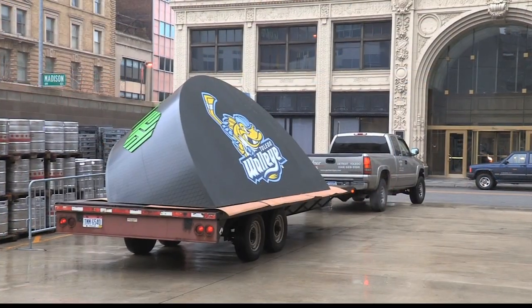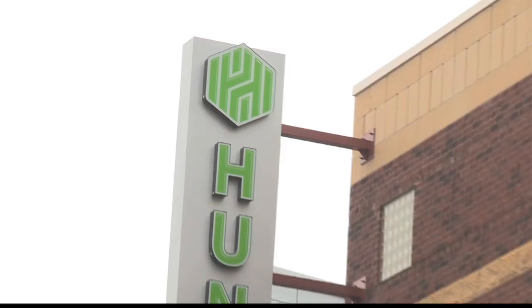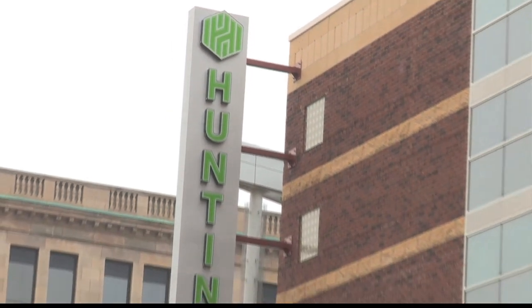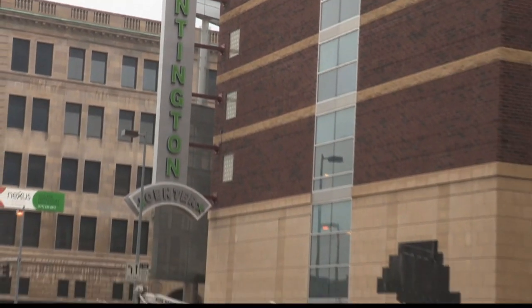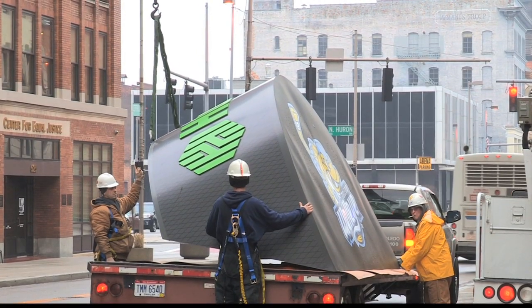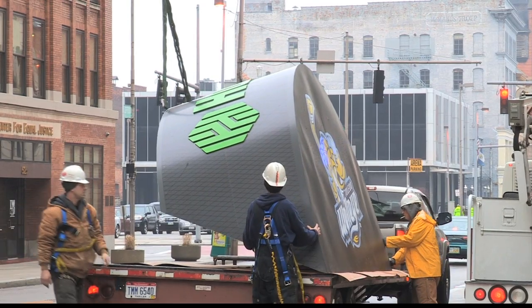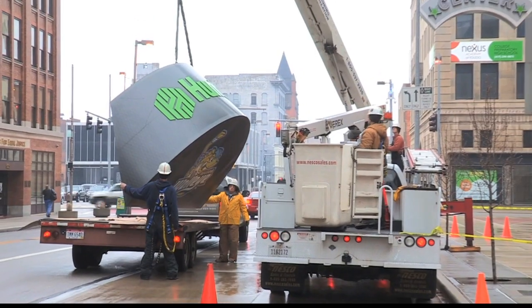Fans entering the building today through the Jefferson Street entrance got something new to look at. They moved the big giant puck — it was facing the other side of the building. Here at the Huntington Center, look at this — here's the construction of moving the giant puck, the large puck outside the arena.